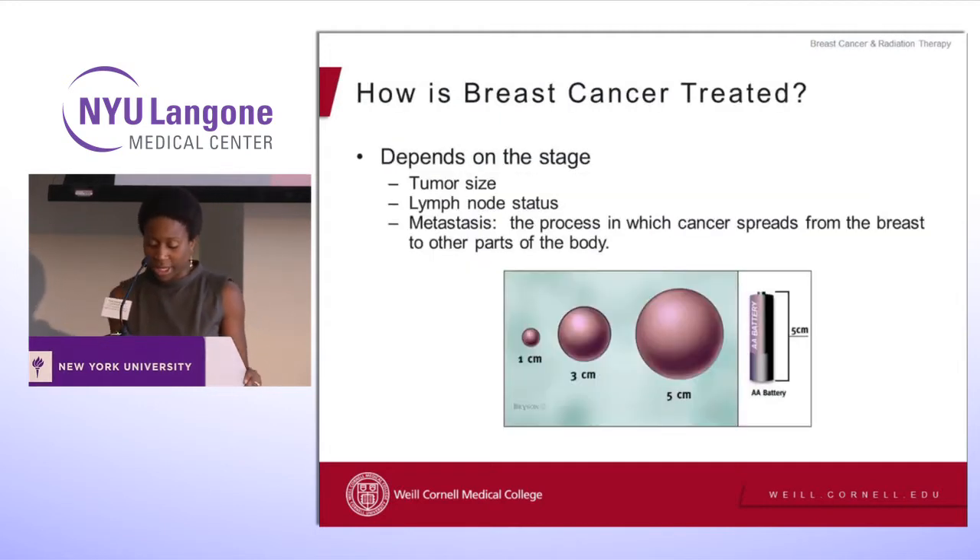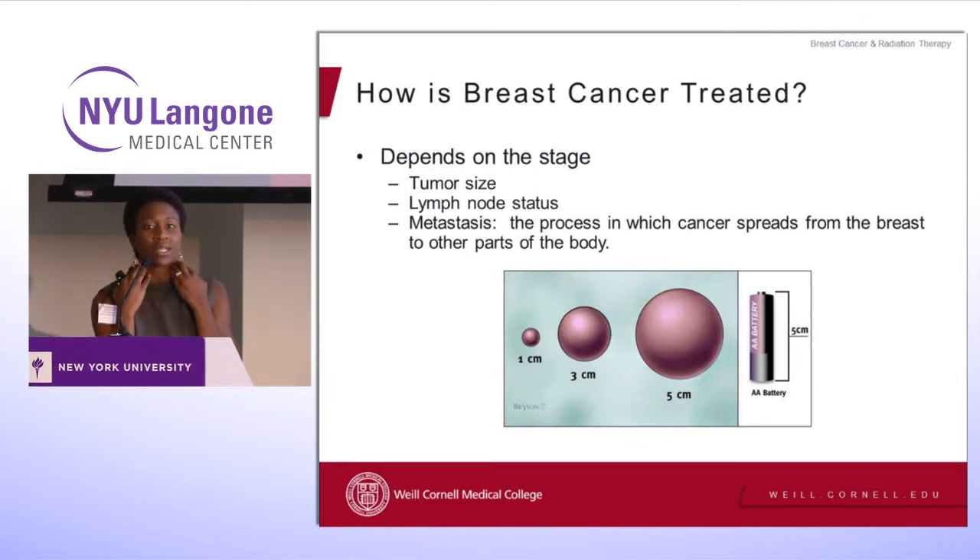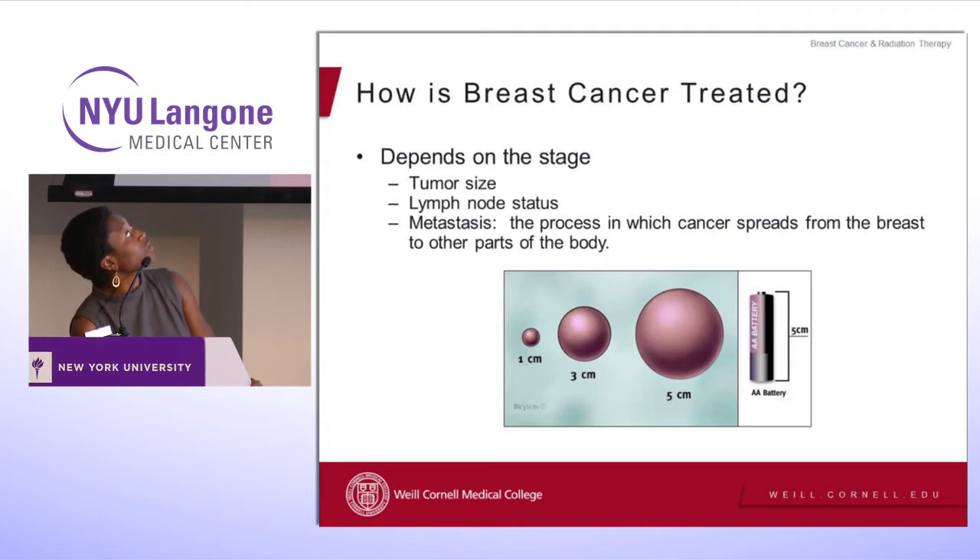So how is breast cancer treated? Well, that depends on the stage. That's something a lot of patients when they see me are concerned about — what's my stage, where am I? The stage is actually determined by a combination of the tumor size and the lymph nodes. Everyone knows when you get sick sometimes you feel a swelling in your throat — we have throughout our body these lymph nodes that are markers of disease, and cancer can travel to those lymph nodes.